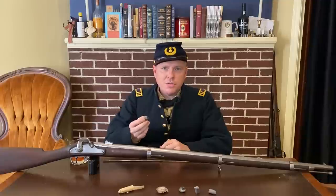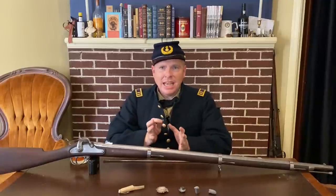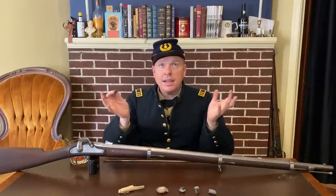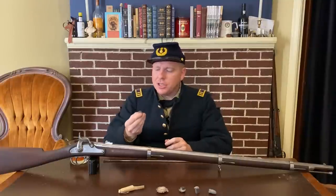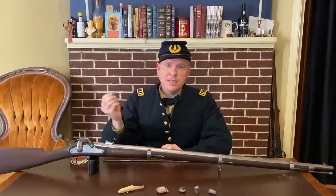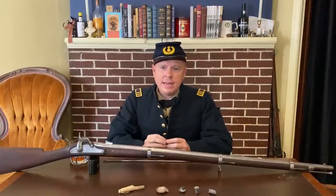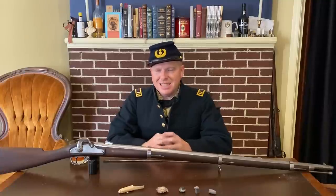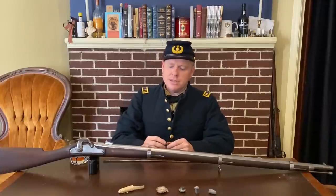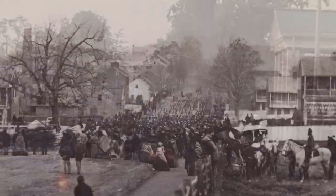Now, wherever it was fired from, it flew through the air for about a second, maybe a second and a half, before it hit this building. And it just had enough velocity to punch through a shingle and end up in the attic. And it sat there for over a hundred years, covered by decades of bird feathers and bird droppings, until my landlord finds it when he went up there to do some repairs.